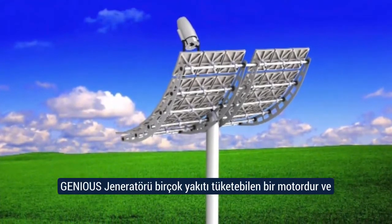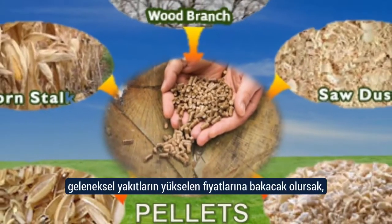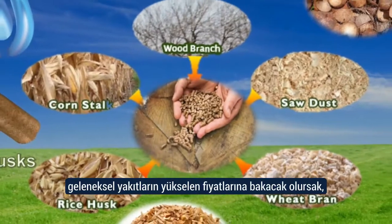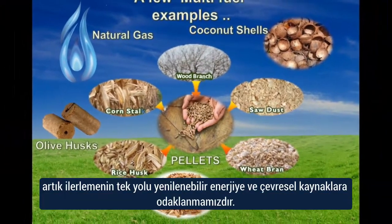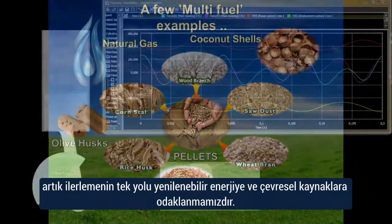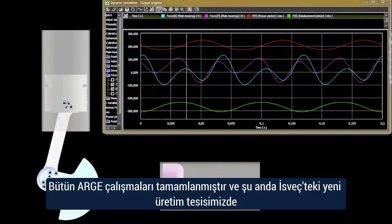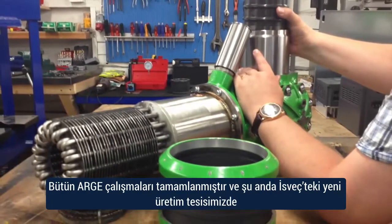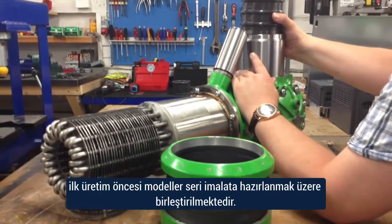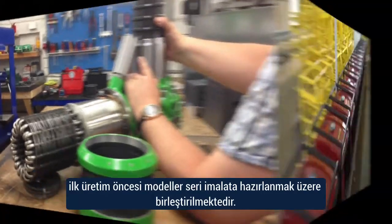The Genius generator is a multi-fuel engine, and in light of rising costs of conventional fuels, the only way forward is to concentrate on renewable and environmental sources. All research and development has been achieved, and the first pre-production models are being assembled as we speak, ready for mass production in our new manufacturing facility here in Sweden.